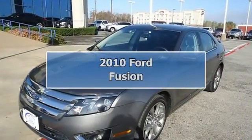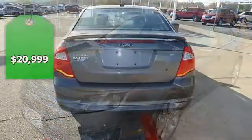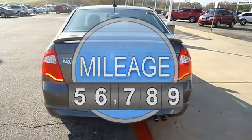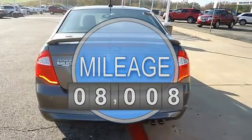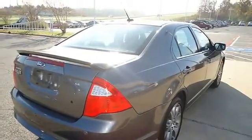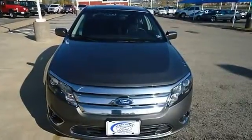This 2010 Ford Fusion looks like it just came off the showroom floor. One owner, purchased with automatic transmission at this dealership. Nice options include power windows, power locks, power mirrors, power driver's seat, power sunroof, spoiler, 18-inch aluminum wheels, and much more. Wow, what a ride.